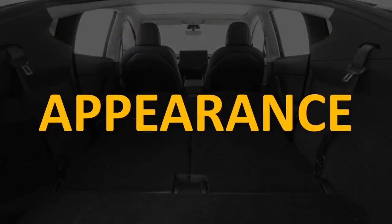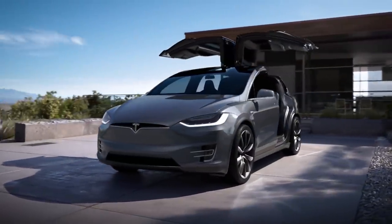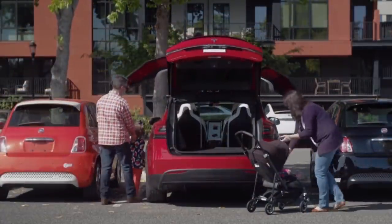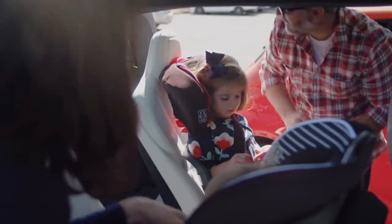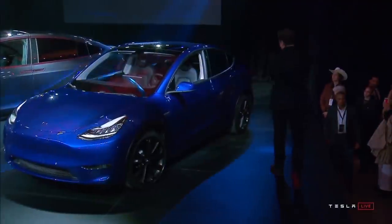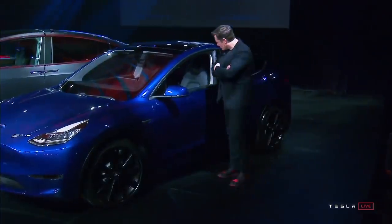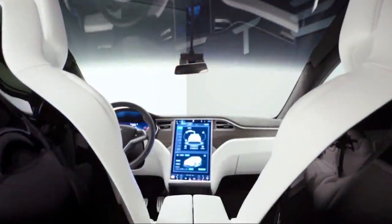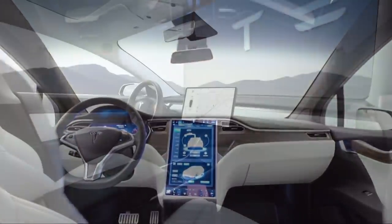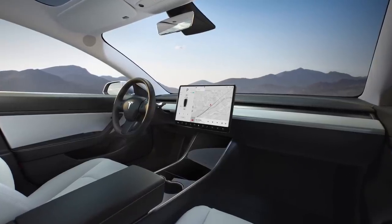Now let's quickly talk about the appearance of the two vehicles. One of the most notable features of the Model X exterior are the falcon wing doors, which catch the attention of anyone who sees them — not only beautiful but very functional, giving you easy access to the middle row. The Model Y exterior looks very much like the Model 3 with a larger back end. When you look at the interior of the Model X, it looks nice, but compared to the simplistic design of the Model Y, it starts looking a little dated.